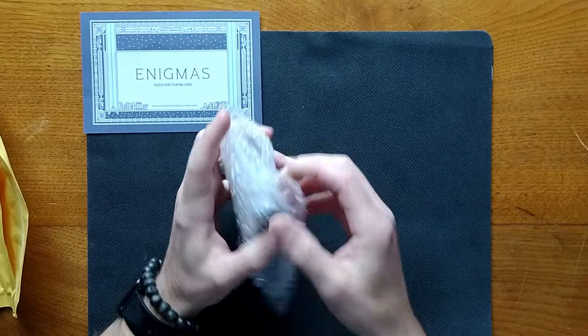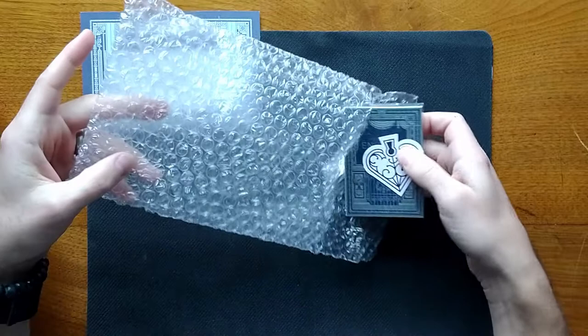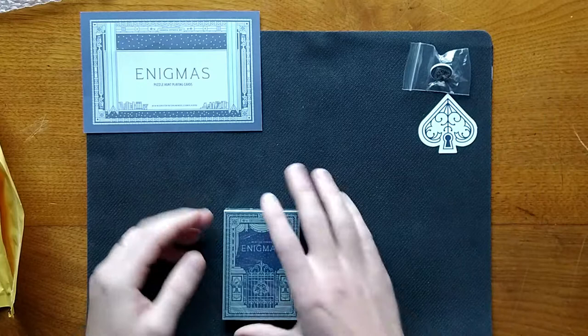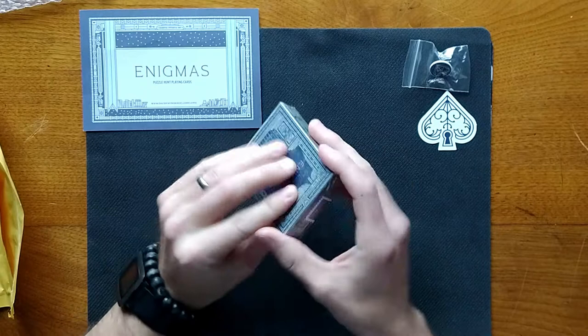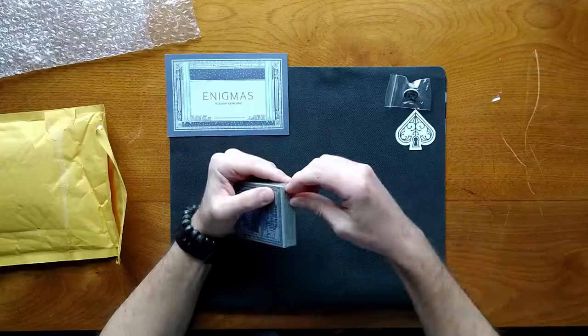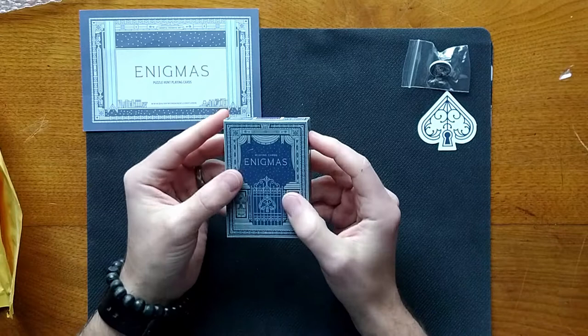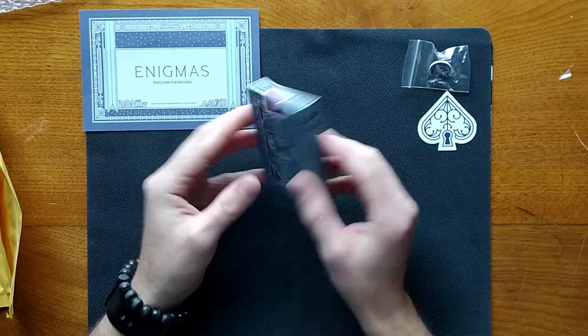It looks like very good packaging. Looks like there are a few things here. Good solid feel. Nice pin. I'm just going to open it up. There is definitely a good wrap here. So first things I'm noticing is that it's got this cool sticker right here — it says 'Riverbank' on it. No idea why.